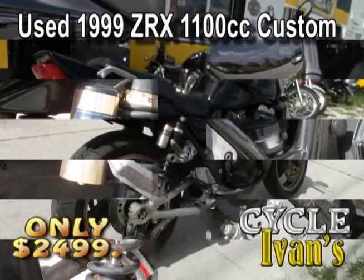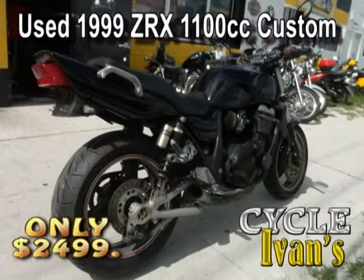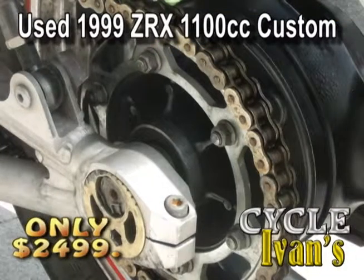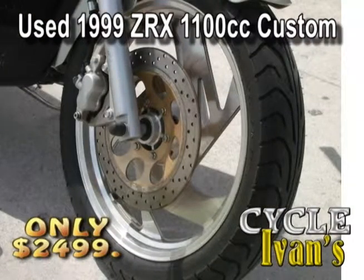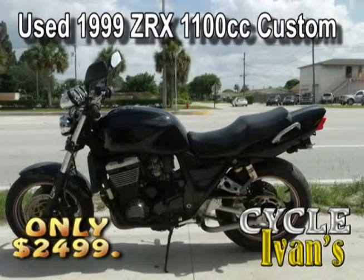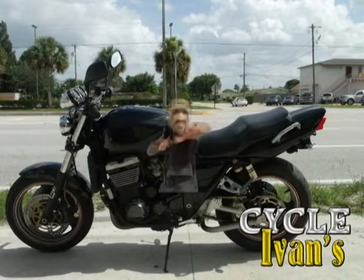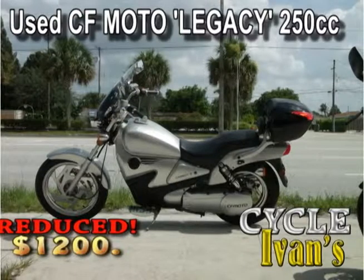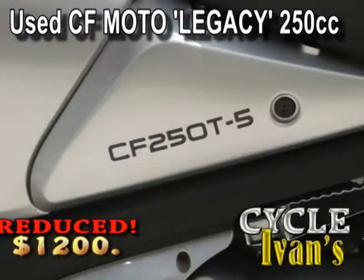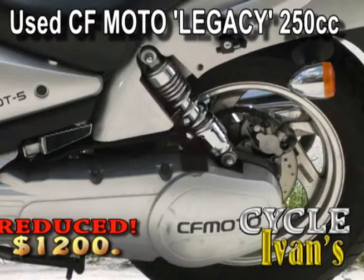Take a look at this 1999 ZRX 1100cc — for only $2,500. This sport cruiser is custom: it's got custom paint, a custom seat, great tires, a stage 3 jet kit, and K&N filters. Look at the short pipe on this thing — it's super fast. Better get into Cycle Ivan's; this one's gonna move quickly.